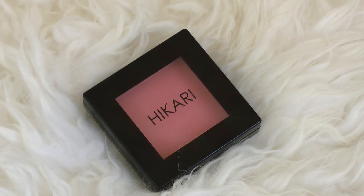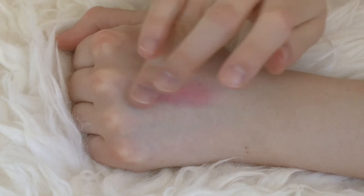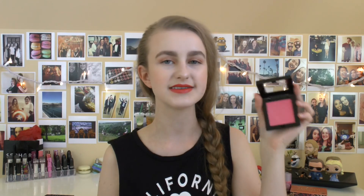Next I have the Hikari blush in the shade Tango. It's almost like a flamingo pink — very, very bright. Honestly, I don't really wear this one much because it is so pigmented. It can be a little patchy if I use a stippling brush with it. Compared to other blushes in my collection, I don't really reach for this very much.